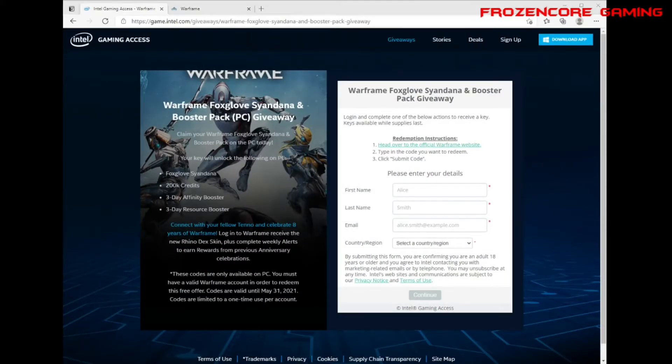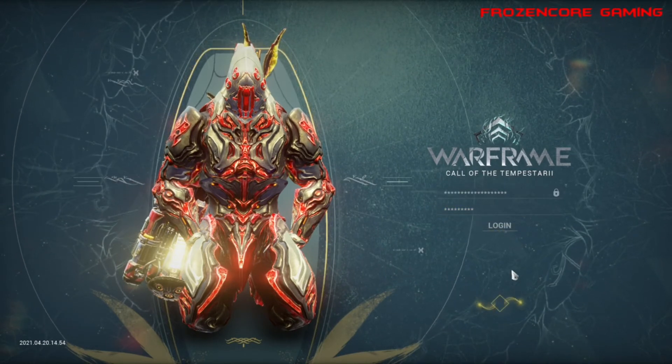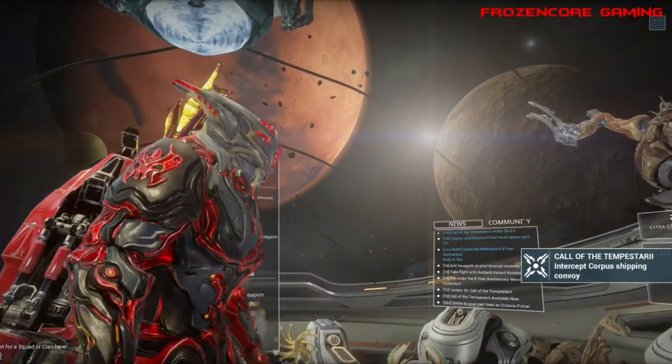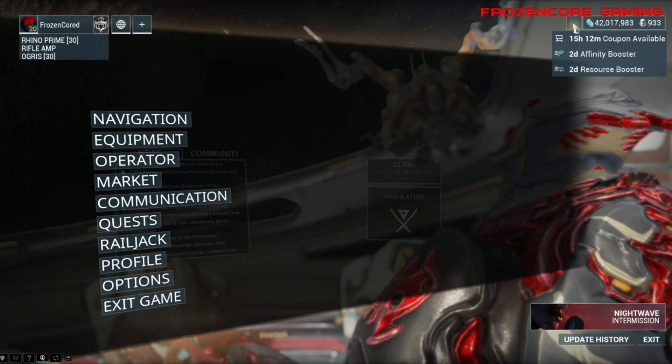I already got mine, so let me just check what we have. Basically they are giving away a Fox Club Sandana, 200k credits, a three-day affinity booster, and a three-day resource booster. Let me get into my account here. Sure enough, we got a two-day affinity booster and a two-day resource booster.